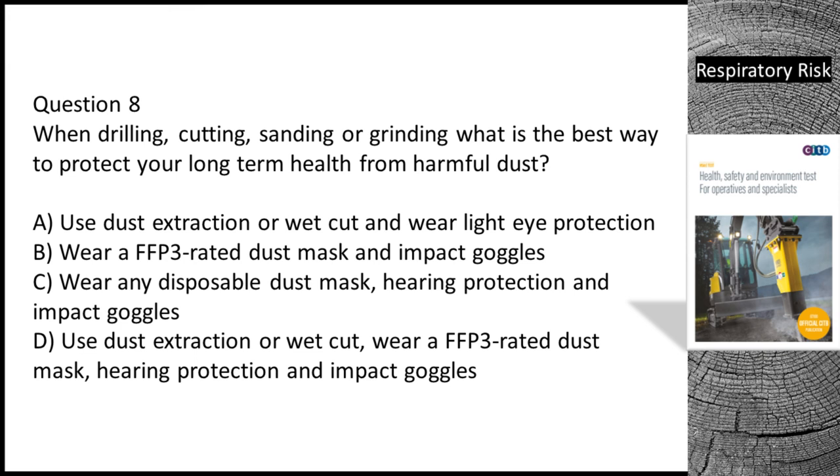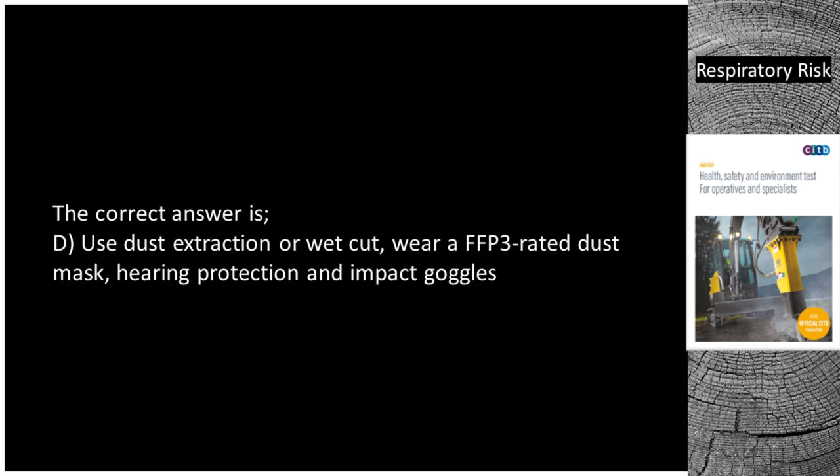Question 8. When drilling, cutting, sanding or grinding, what is the best way to protect your long-term health from harmful dust? A. Use dust extraction or wet cut and wear light eye protection. B. Wear a FFP3 rated dust mask and impact goggles. C. Wear any disposable dust mask, hearing protection and impact goggles. D. Use dust extraction or wet cut, wear a FFP3 rated dust mask, hearing protection and impact goggles. The correct answer is D.